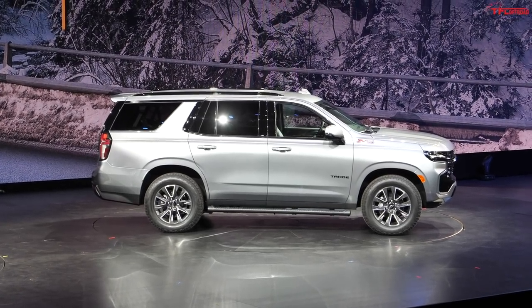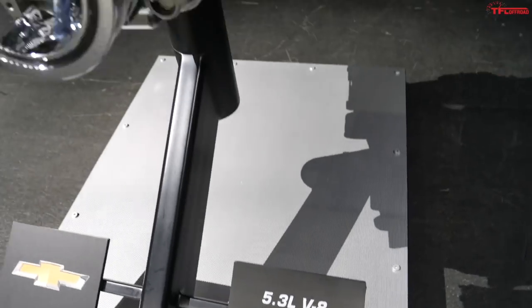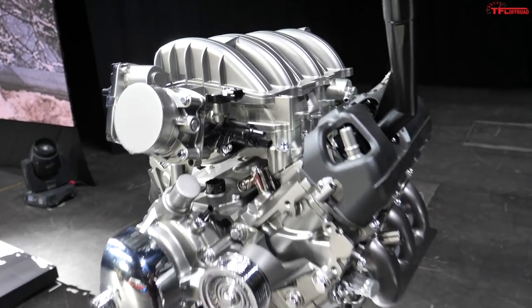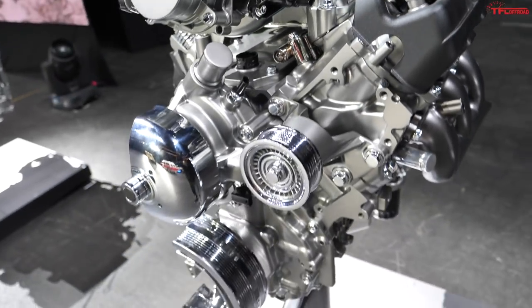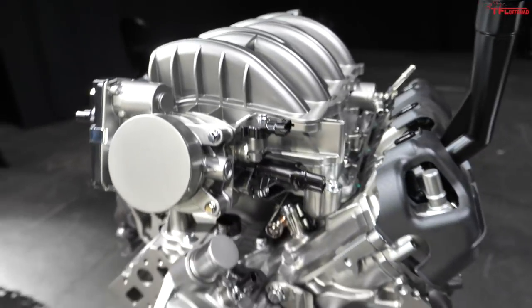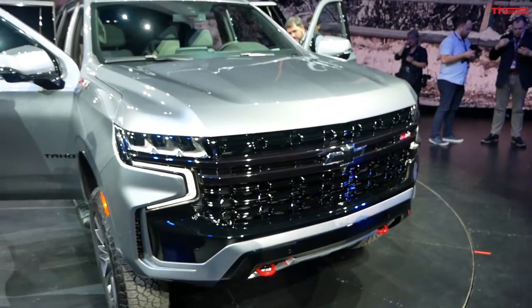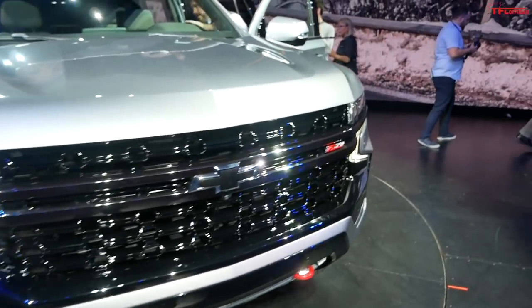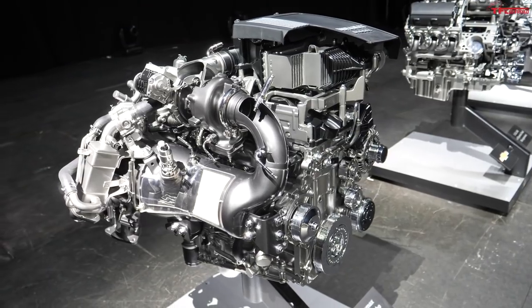There is a three-engine lineup on the Tahoe and Suburban. You can get a 5.3-liter naturally aspirated V8 — that's the base engine. If you don't check an option box, you get the 5.3. But you can also get the big 6.2-liter V8, both naturally aspirated. The 5.3 makes 355 horsepower and 383 pound-feet of torque. The 6.2 makes 420 horsepower and 460 pound-feet of torque.